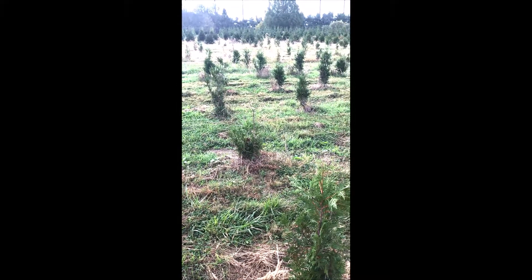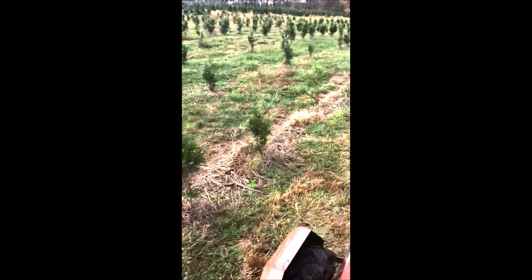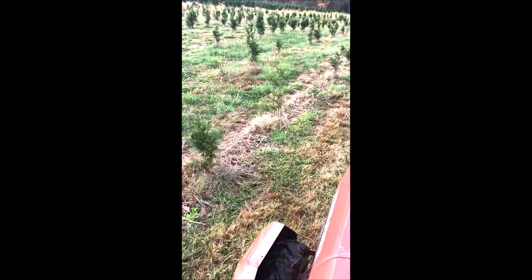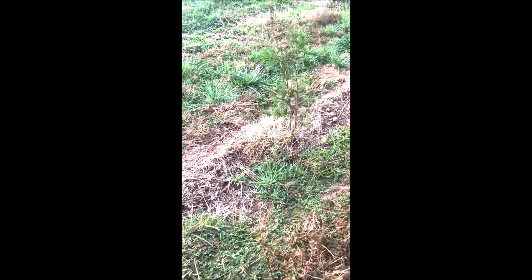Six to seven foot — we rarely see buck rub damage to those. Five to six, occasionally. But when you get up above six, seven, eight foot, the deer pretty much leave this tree alone unless you have ten hungry deer in your yard every night.